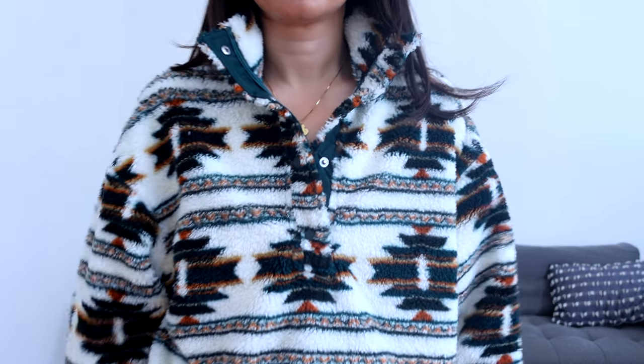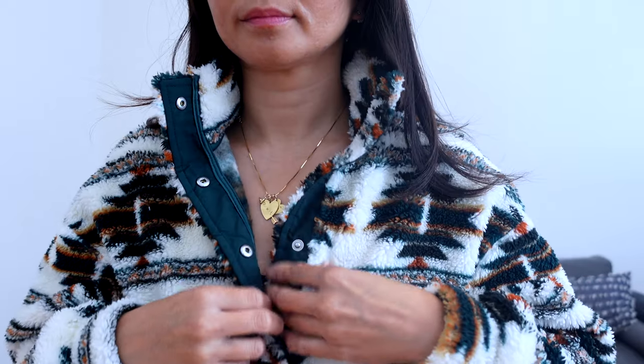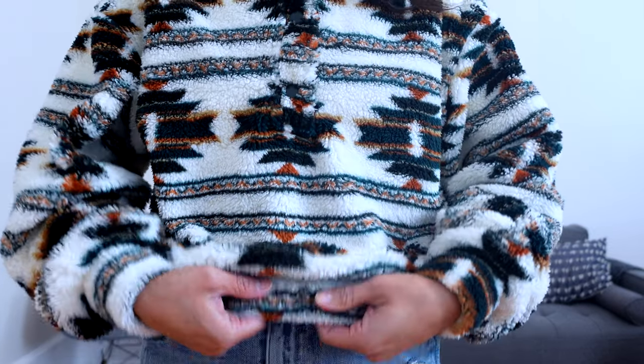When I saw this crop pullover teddy, I immediately thought about a ski vacation. The coloration of the greens, browns, and creams made me think of this as a great fleece that would make some really interesting outfits. This style has a stand-up collar with snap buttons. The length of this fleece is a bit more cropped, which I love, because it will look really great even with a mini skirt.